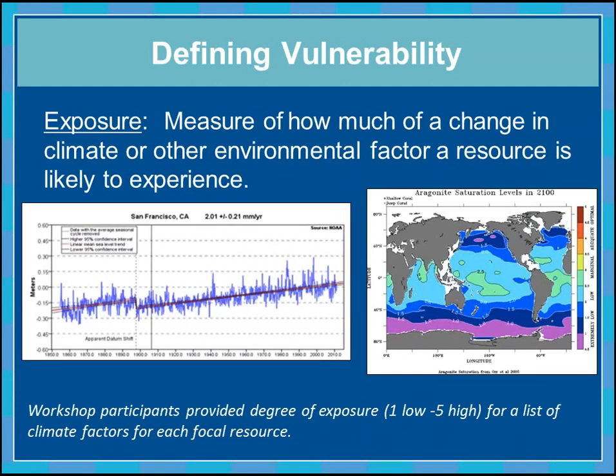The first vulnerability component is exposure — a measure of how much of a change in climate or other environmental factor a resource is likely to experience, for example, rising sea level or reduced pH related to aragonite saturation levels. We listed a whole range of climate factors and asked workshop participants to rate degree of exposure from one (low) to five (high) for each focal resource, then averaged those scores to produce an overall relative exposure value.